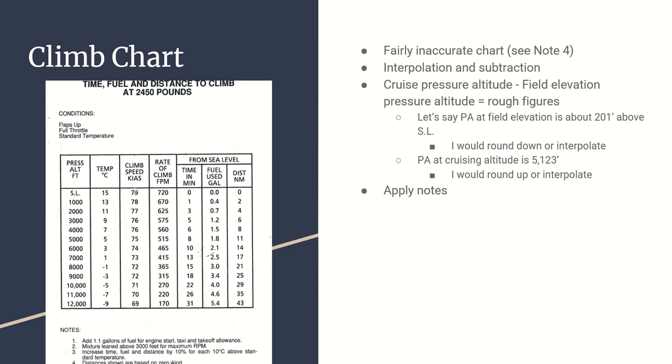To use the climb chart, we do a subtraction - we subtract our field elevation pressure altitude from our cruise pressure altitude, and do that for time, fuel, and distance. Based on our earlier calculation, our pressure altitude was essentially 1 foot, so we can treat it as sea level. If we're climbing to, say, 4,500 feet pressure altitude, we'd subtract the sea level figures from the 4,500-foot figures to get our climb values.